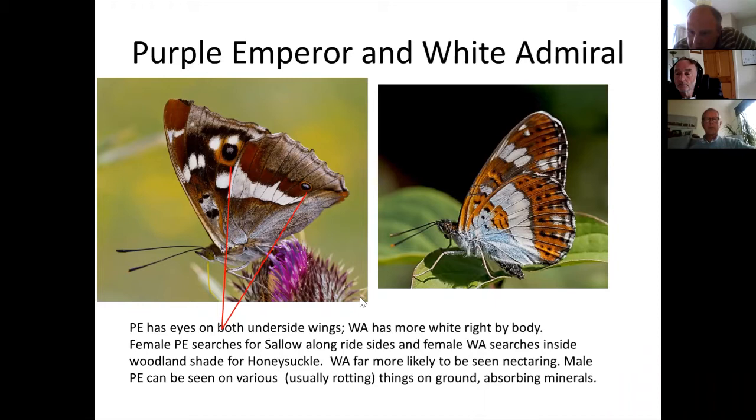A comment notes that National Trust wardens saw purple emperor at Ashridge last summer. The speaker confirms purple emperor is seen on an annual basis all along the canal from Tring to Berkhamsted, getting up into Ashridge Forest on one side and Wendover Woods on the other — it's there every year, just a matter of being in the right place with a gap in the canopy.